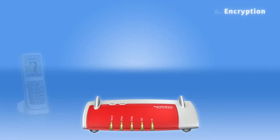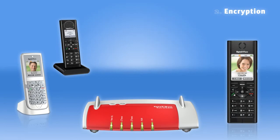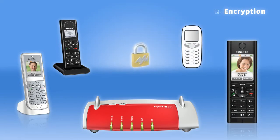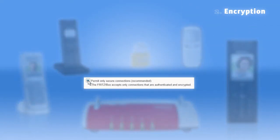All connections to FRITZ!Phone devices are encrypted, and even devices from other manufacturers can communicate with the FRITZ!Box in code, provided they support the required standards, which is true of most of the latest devices. If you're unsure whether your DECT phone enables encrypted connections, the FRITZ!Box can be configured to reject any unencrypted connections point blank. This is factory programmed for every FRITZ!Box.